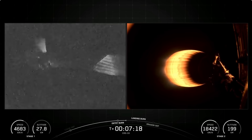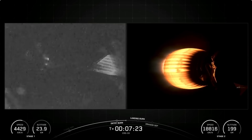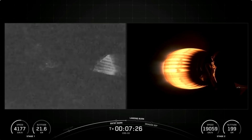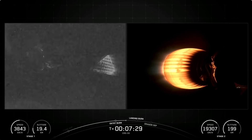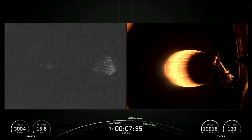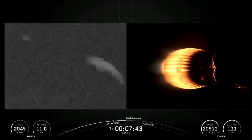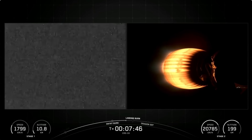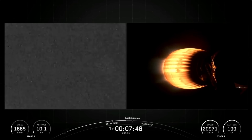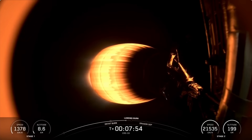The Merlin engines on the Falcon 9 first stage are optimized for sea level, achieving 190,000 pounds of thrust each during ascent and descent. At liftoff, Falcon 9's first stage has thrust greater than five 747 airplanes at full power. The single MVAC engine on the second stage has a much wider nozzle optimized to operate in space, producing 220,500 pounds of thrust in vacuum. Coming up next, we will start the landing burn on the Falcon 9 first stage in just about 40 seconds.